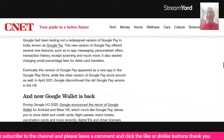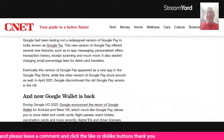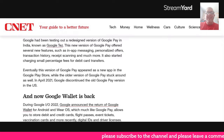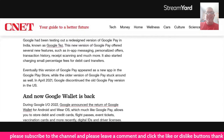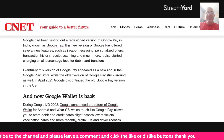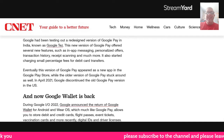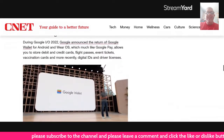Google had been testing out a redesigned version of Google Pay in India known as Google Tez. This version of Google Pay offered several new features such as in-app messaging, personalized offers, transaction history, receipt scanning, and much more. It also started charging a small percentage fee for debit card transfers. Eventually, this version of Google Pay appeared as a new app in the Google Play Store, while the older version stuck around as well. Then in April of last year, Google discontinued the old Google Pay version in the U.S., and now Google Wallet is back.